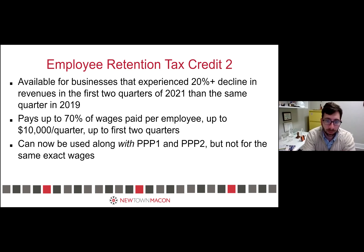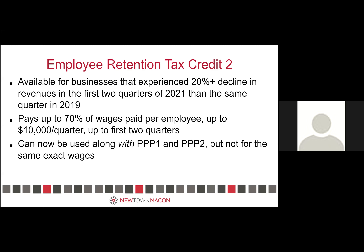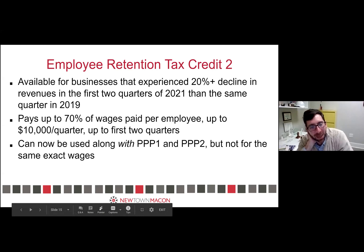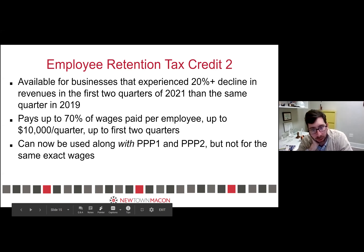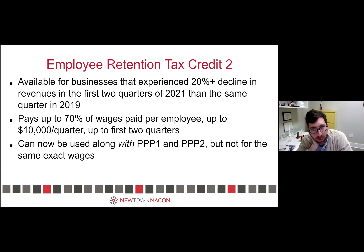My advice is to track your revenues during these first two quarters. If you're not close to the 20% decline, you're not going to qualify. If you do qualify with that 20% decline, it works similarly to ERTC-1 except you get a higher percentage — ERTC-1 is 50%, this one is 70%. You can get up to $7,000 per quarter per employee, up to an unlimited total, for both quarters. So it's really just about being on the bubble and having some control and discretion over how you close that quarter.